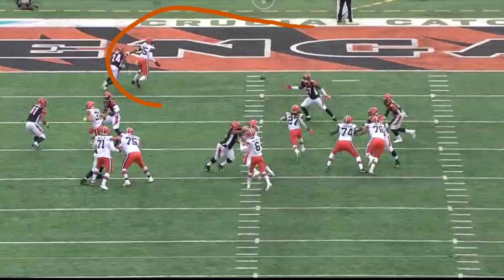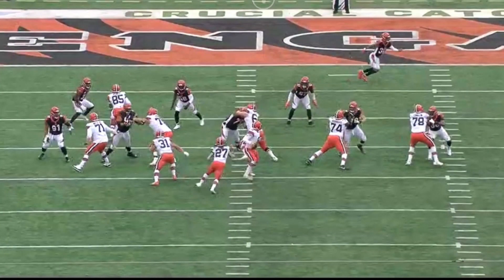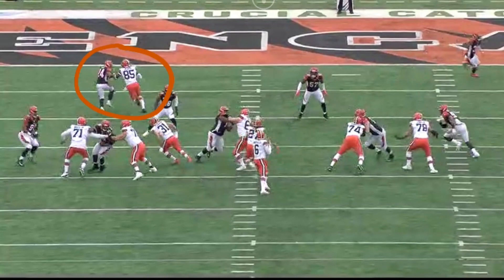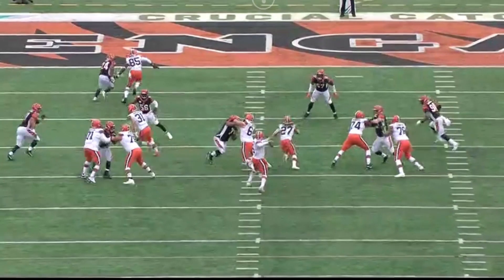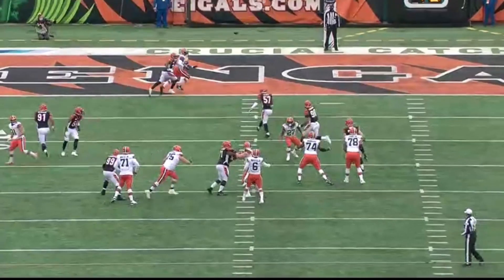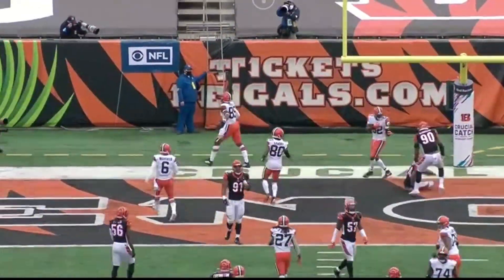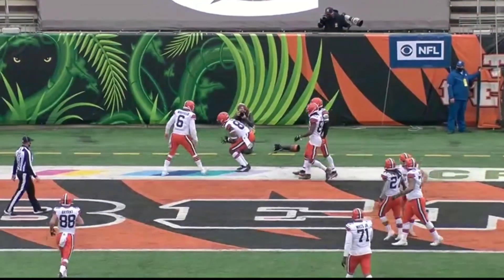Then what the Chiefs does is give a little bit of a head nod, like he's going to the corner. That creates a little bit of natural space. And then he turns it back to the post, which gives Baker Mayfield plenty of space in the middle to deliver the football for the big touchdown. And everybody's favorite part — after the touchdown, when the Chiefs score, it's the Chiefs slam!